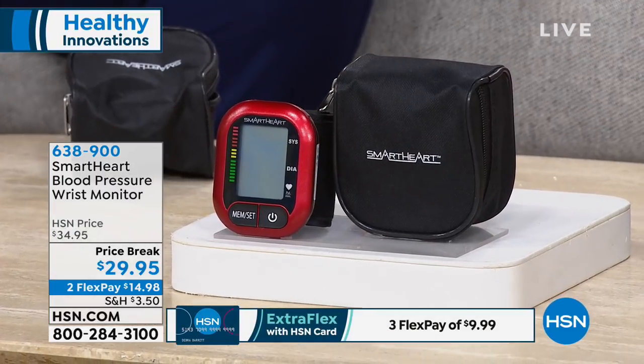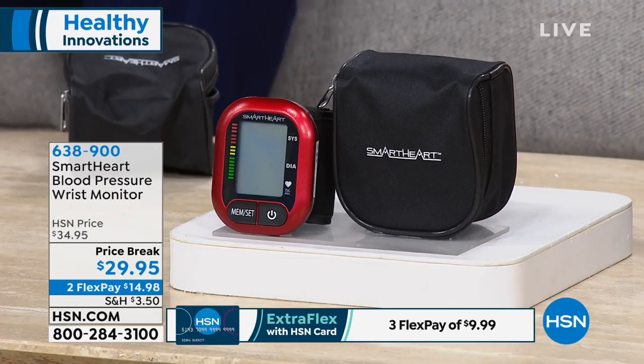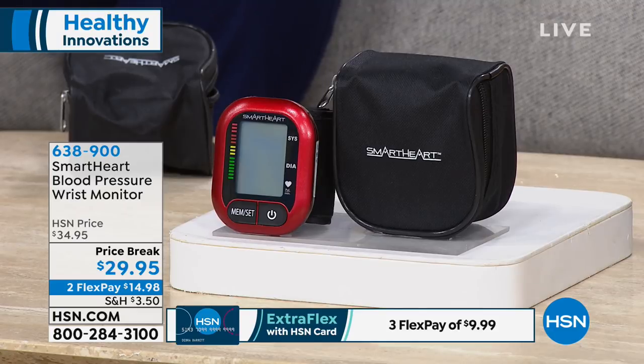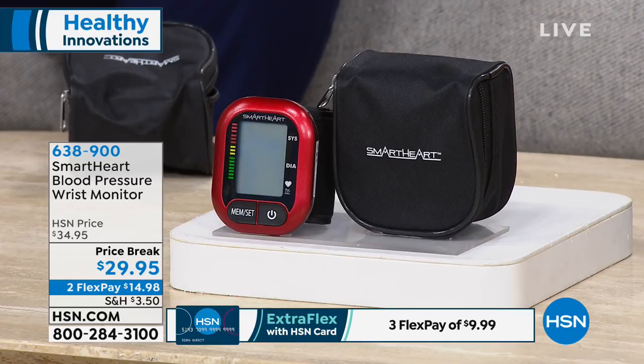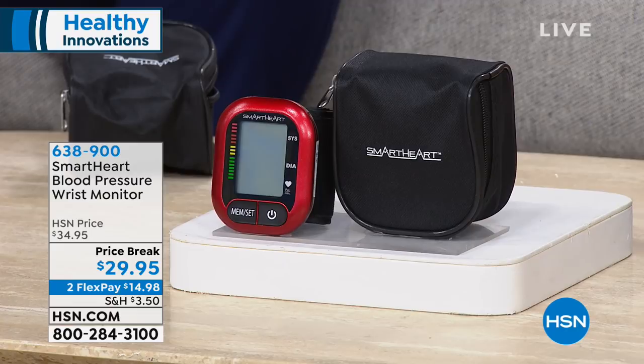A registered nurse is here with us to tell us about the Smart Heart blood pressure wrist monitor. For those who want to keep track of blood pressure, this is probably the most affordable way to do it. You can lock in all that data with two memory banks included for you and your partner, spouse, or a relative. At a price break of $29.95, it's fully automated inflation and deflation with a really easy to read large LCD screen. You don't have to crank a pump anymore — you can do it yourself at home, empowering you to have the information you need.